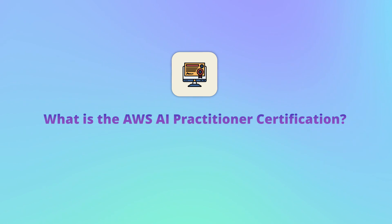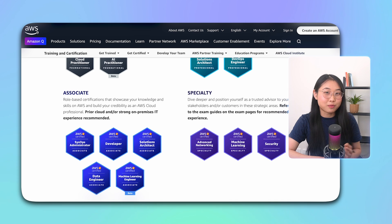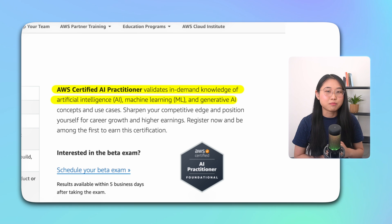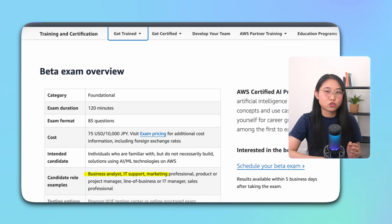First off, what is the AWS AI practitioner certification? Well, it's one of the many cloud certifications offered by AWS. According to the official website, the certification is designed to validate your knowledge of AI, machine learning, and generative AI concepts and use cases. It's a foundational level certification tailored to roles like business analysts, IT support, marketing, and so on. The exam has 85 questions and takes about 120 minutes to complete. It's priced at 75 USD and you have the option to either take it online or at a local testing center.